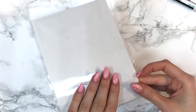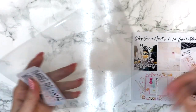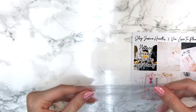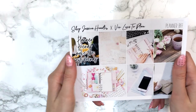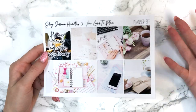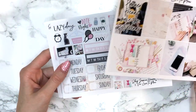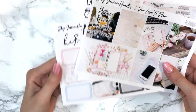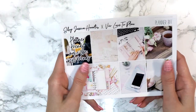Then she sent me this kit — the Shop Jessica Hearts and Viv Loves to Plan planner BFF collab. It's a full kit. These are the full boxes on matte paper — actually a nice matte paper, not one of the bad ones — and it says 'planner friends make the best friends.' This year I really discovered how true that is because my friends are the absolute best.